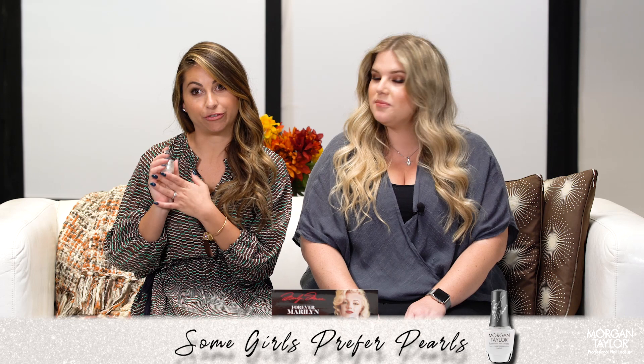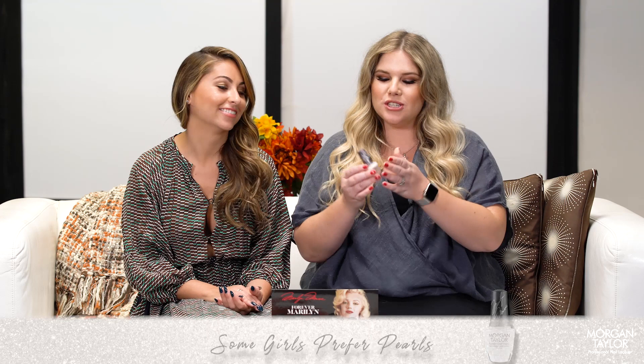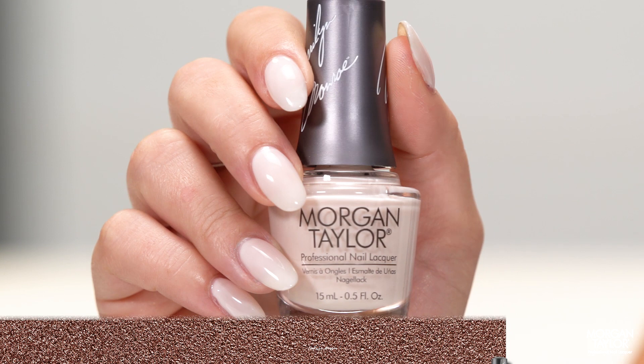Next up is the gorgeous sheer pinky nude called All-American Beauty. This brown shimmer is called That's So Monroe.